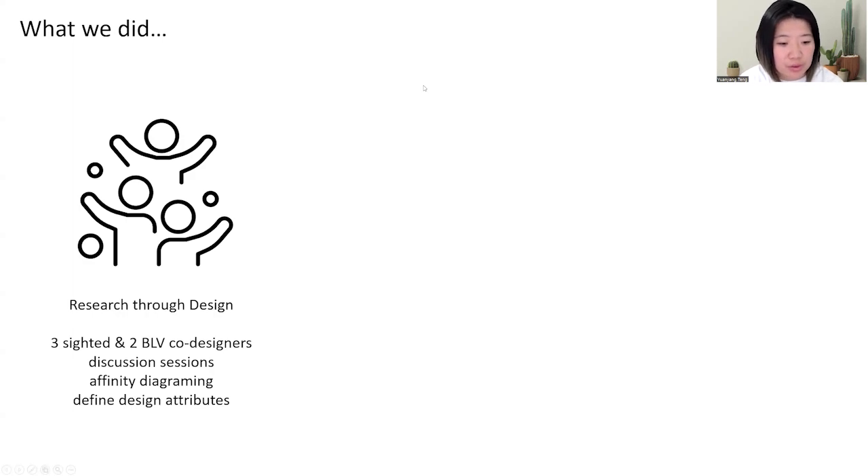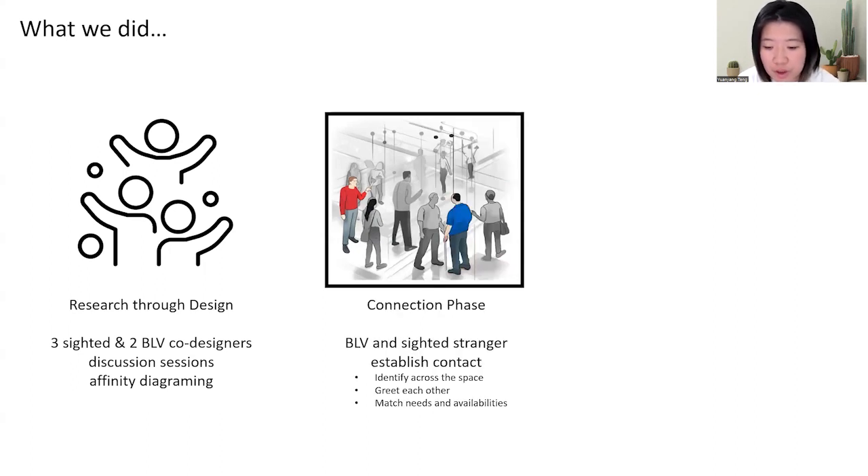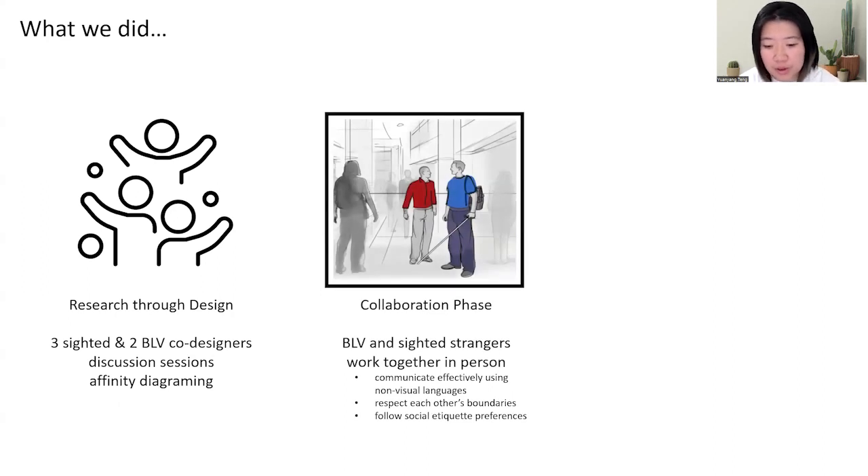We conducted a research through design process. On our team, we have two sighted and two BLV co-designers working together. Through a series of design discussion sessions, we used affinity diagramming to define a series of design attributes. With these attributes, we designed four prototypes called Help Supporters for two phases: the connection phase, where BLV and sighted strangers establish contact, identify each other, greet, and match their needs; and the collaboration phase, where they work together in person, communicate effectively, respect each other's boundaries, and follow social etiquettes.